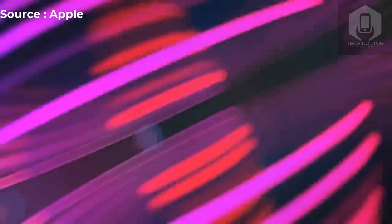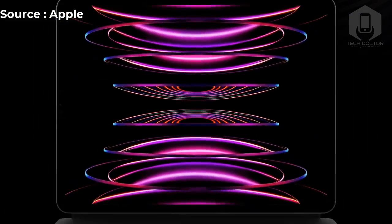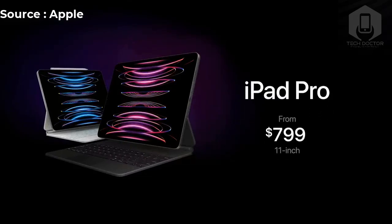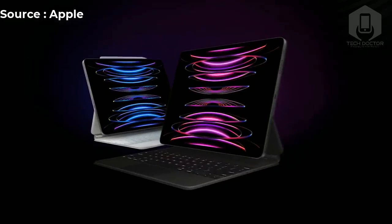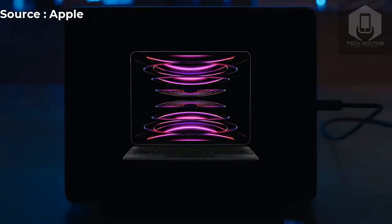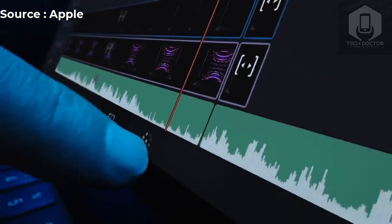The new iPad Pro 2022 has been unveiled and it takes a new M2 chip that promises a major boost in power. The new iPad Pro with M2 also features a new Apple Pencil Hover experience and faster Wi-Fi 6E connectivity. Other highlights include iPadOS 16, which delivers a new Stage Manager feature for improved multitasking. Here's everything we know about the new iPad Pro M2 for 2022 so far, including specs, release date, pricing, and more.